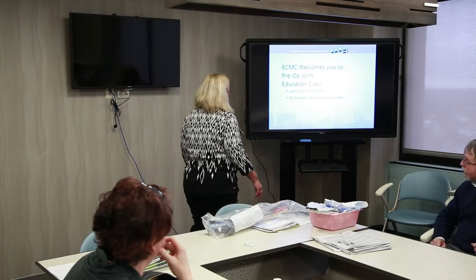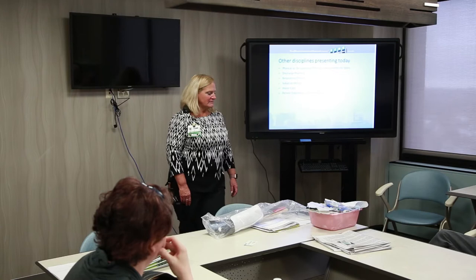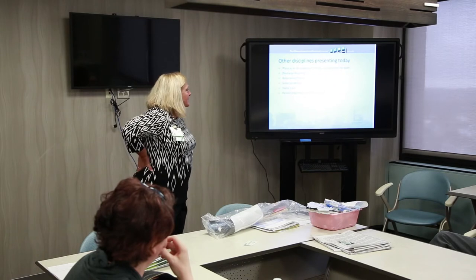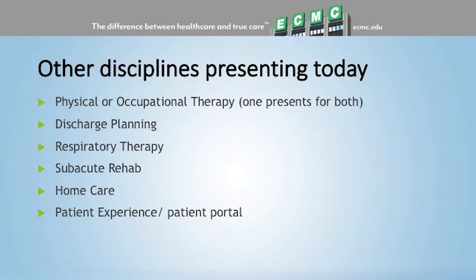We're here today for a pre-education knee class. I'll do the nursing portion. Someone from physical therapy — Paul — will cover physical and occupational therapy. Someone from discharge planning will talk about going home versus going to rehab. Andy from respiratory will talk about using an incentive spirometer and the importance of coughing and deep breathing after surgery. Val from Terrace View will talk about subacute rehab.